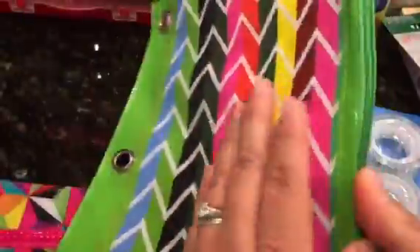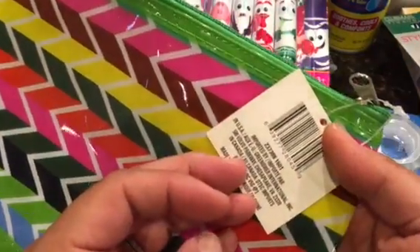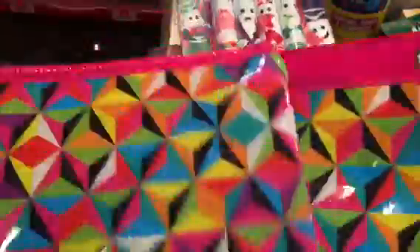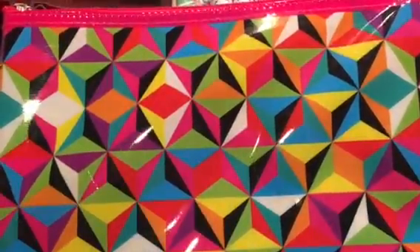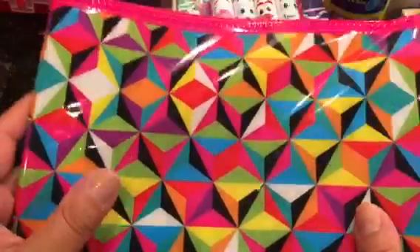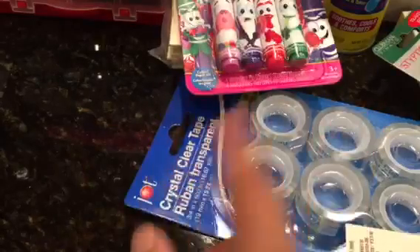I also found more of these pencil pouches — the plastic vinyl type by Greenbrier. They have holes and they're really cute and nice and big. I got two of one design and two of another design, which is really cute as well. They also had a psychedelic type with peace signs.